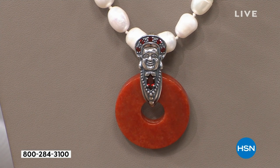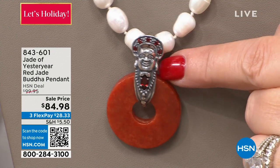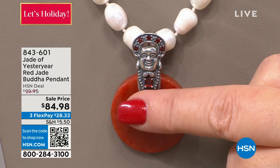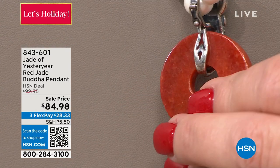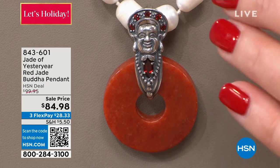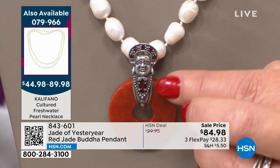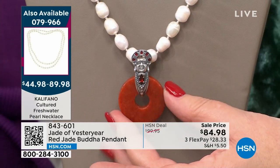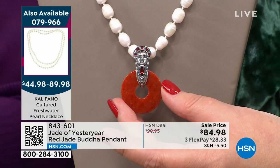Item number 843-601 — brand new, $84.98. Look at the detail, the carving — the ultimate in good luck and good fortune. It looks antique and has a little bit of oxidation, giving it that shadow-box effect which brings out the detail of the face of the carving. It's incredible. This looks like something you spent a small fortune for — it does not look like $85.